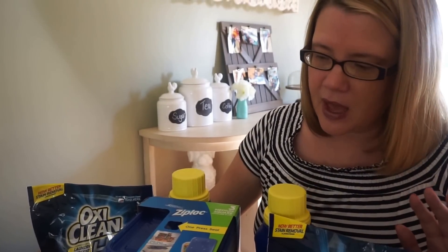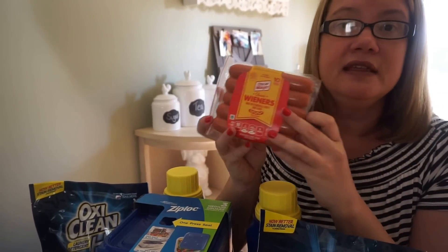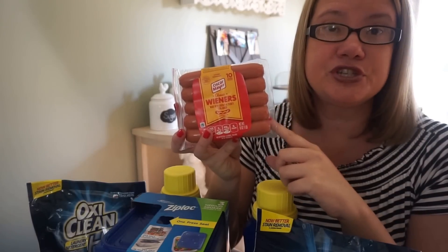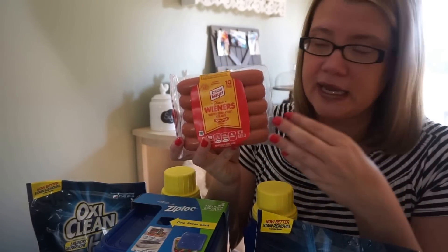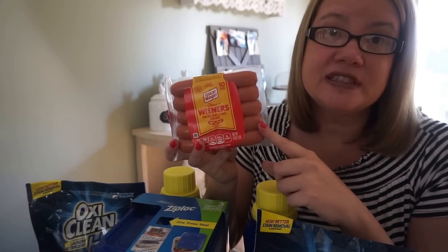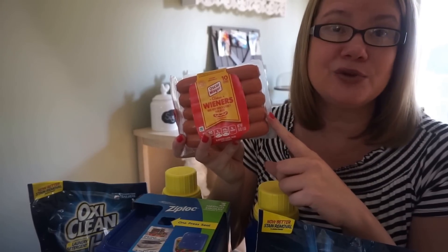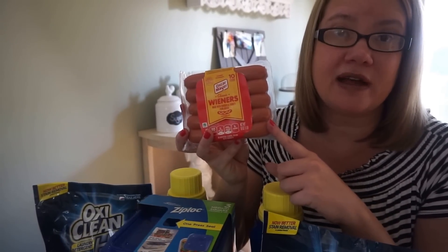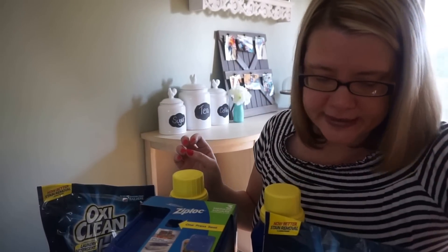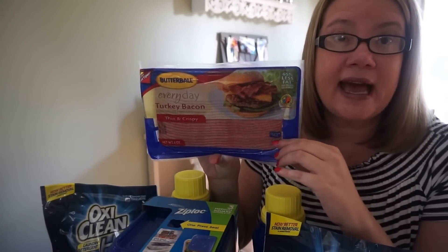Another good deal is on the Oscar Mayer hot dogs. These are currently two for $4 at Walgreens — you have to purchase two, otherwise they're $2.49 each. In that Smart Source insert we also got a 55 cent off of one hot dog purchase, so if you use two of those coupons you're only going to pay $1.45 per pack of hot dogs, which is a pretty good deal.